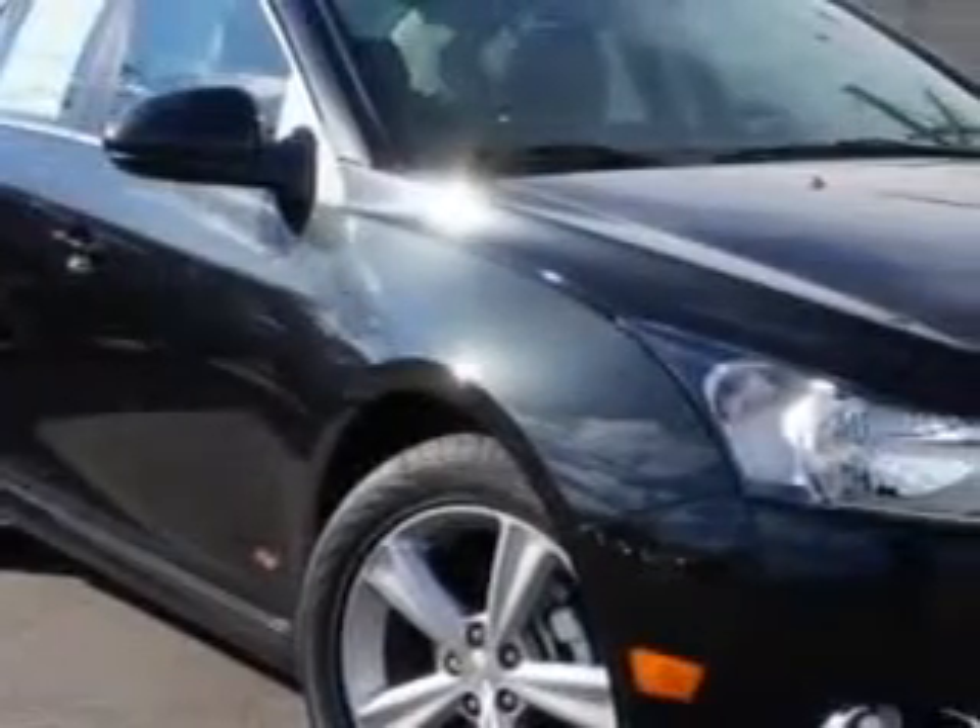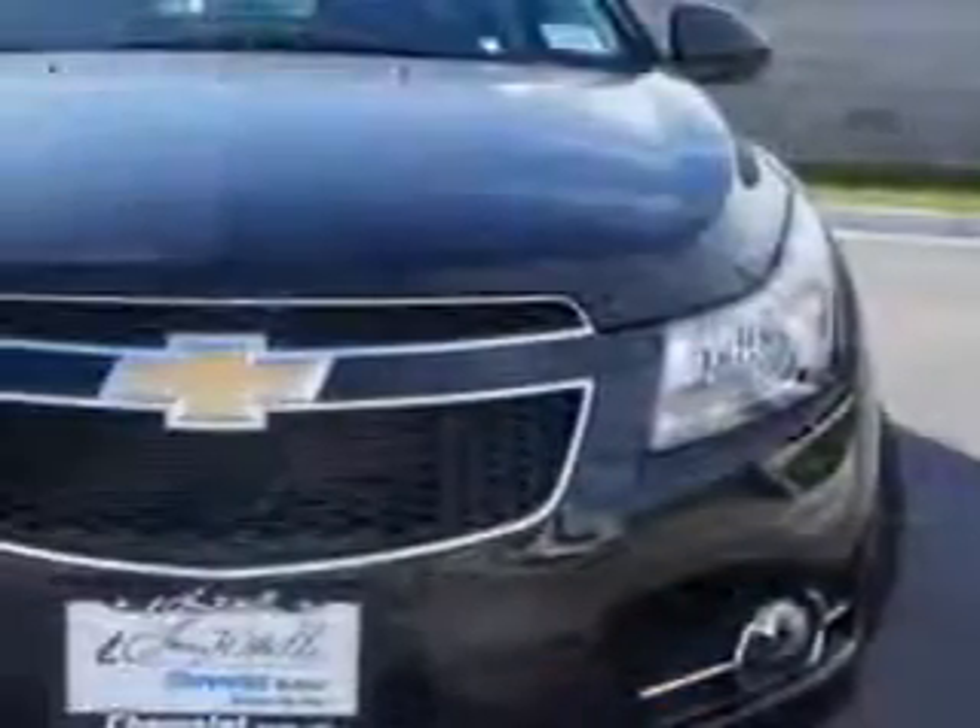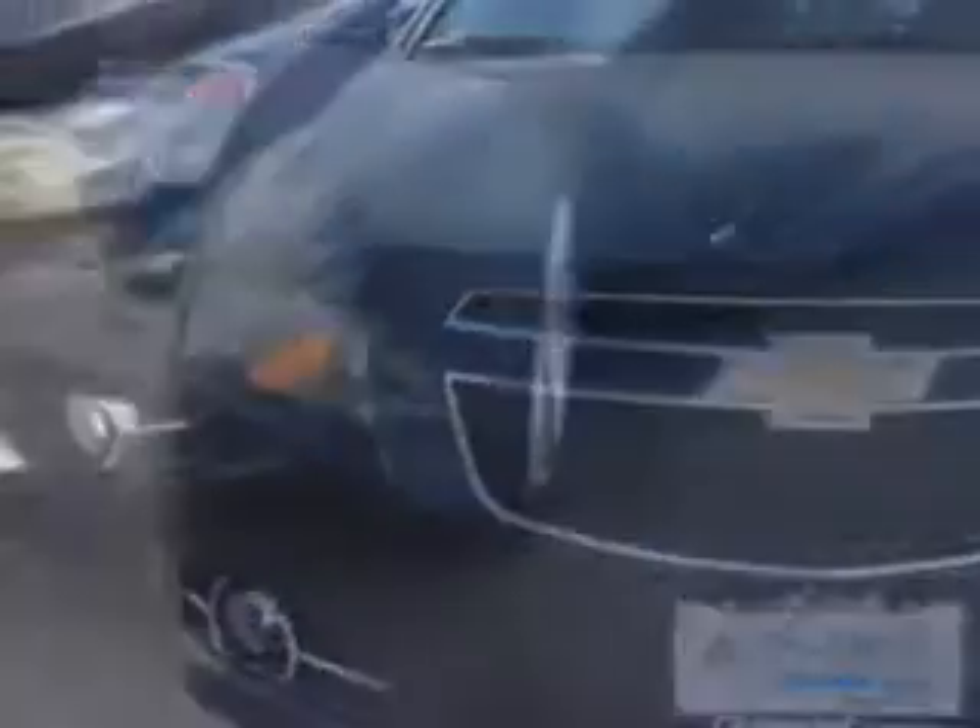Imagine driving this black granite 2014 Chevrolet Cruze sedan, equipped with a 4-cylinder engine and an automatic transmission.